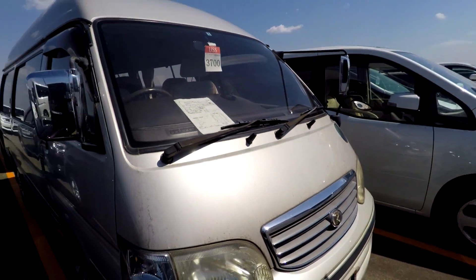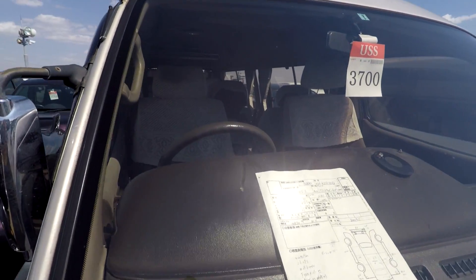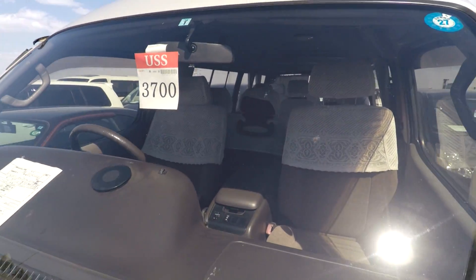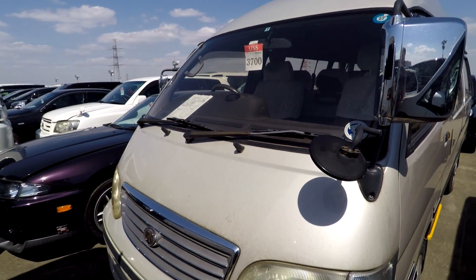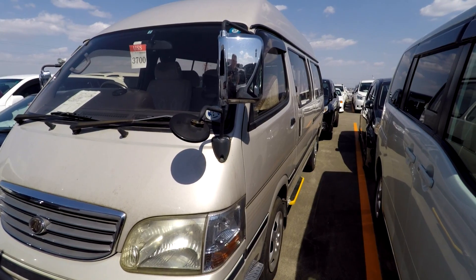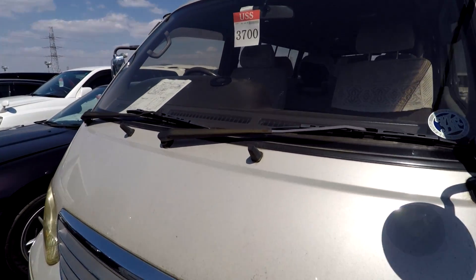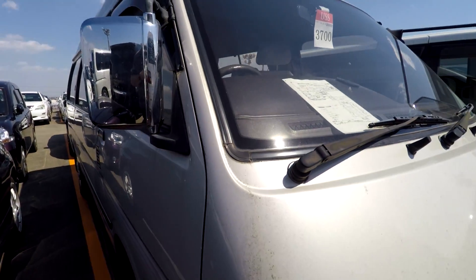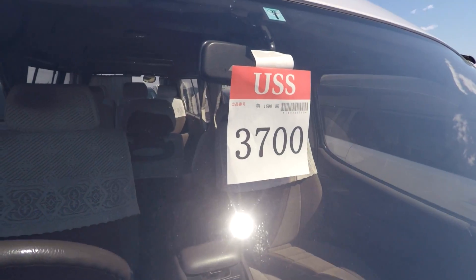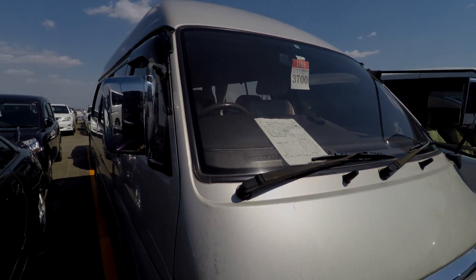So that's your 2000 model Toyota Hiace, three-litre diesel automatic, 161,000k's, grade three. I think it'll probably be a little bit more than your budget, but while I was here I thought I'd have a look at it for you. That's lot number 3700, and that was Mark from Brave Auto International in Japan. See you later.